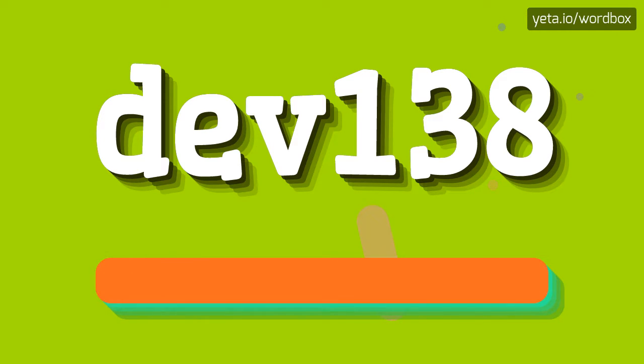DEV138. DEV138. And I will repeat again, but slowly.